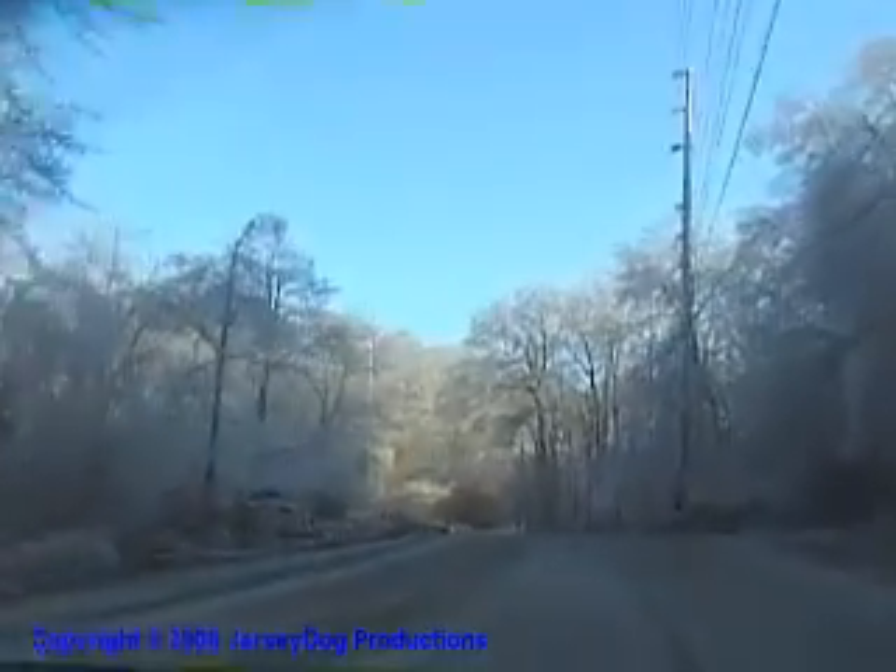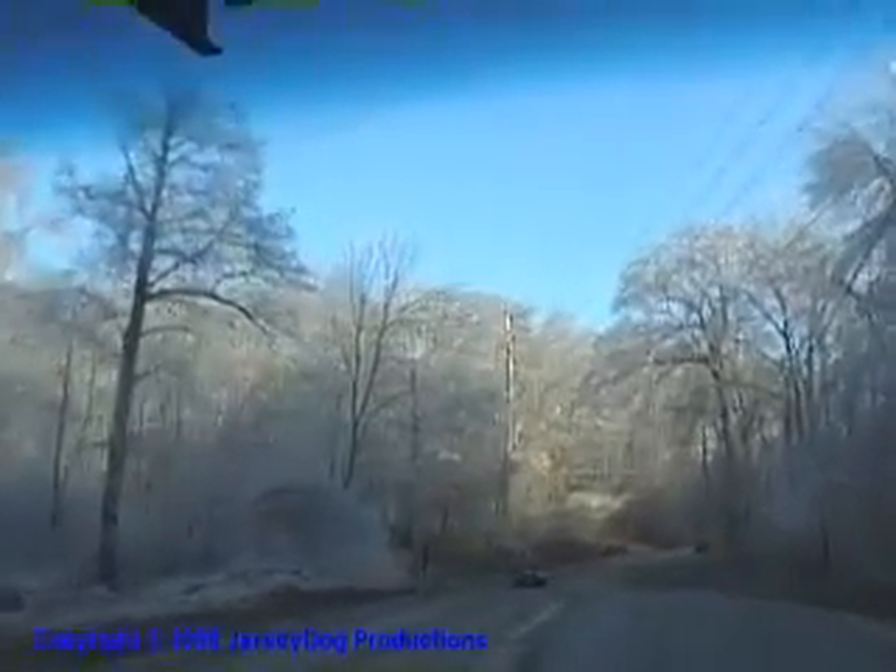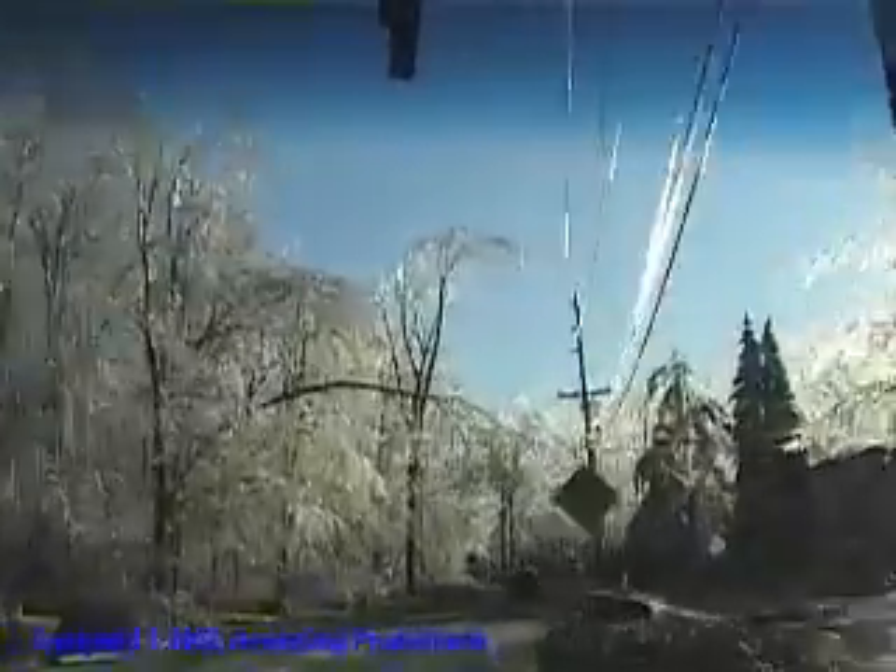Here's where you start seeing stuff now. See, people who haven't been up here don't believe this. Incredible. Look at that tree. Oh my God, look at that — split three ways. Did you see that? It's amazing.